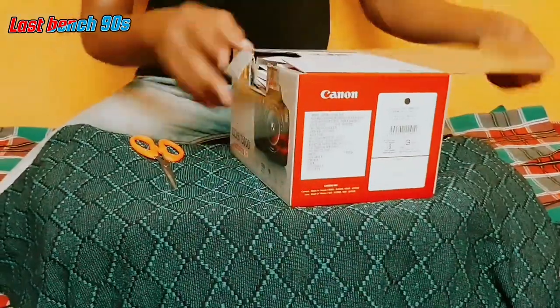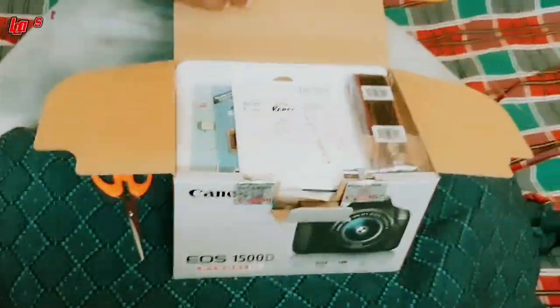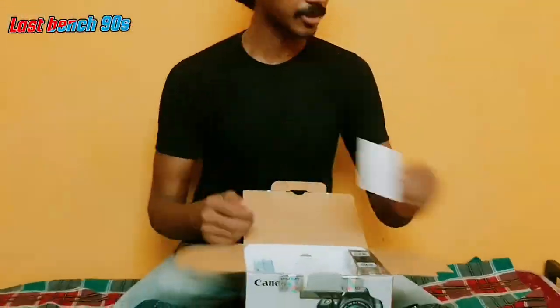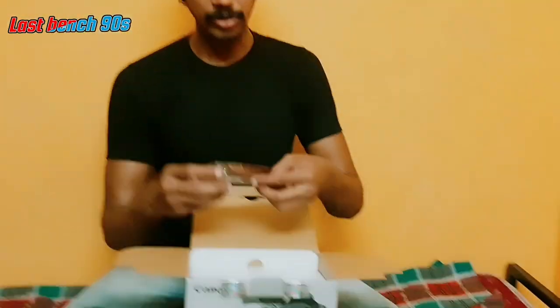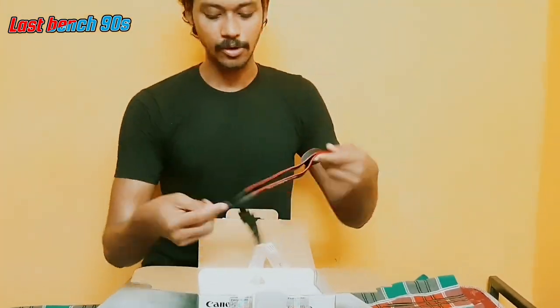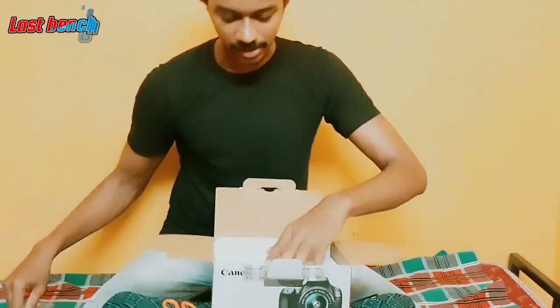Let's open it. First, it's basic. There are manuals, there are manual books. There are also other items. The next thing is the rope — it's very important.